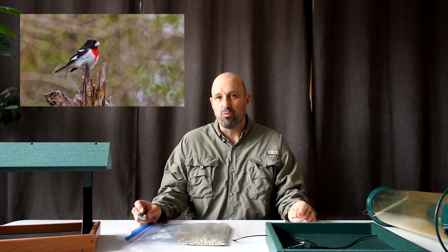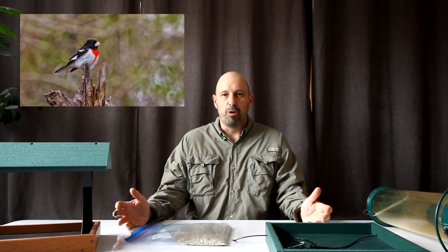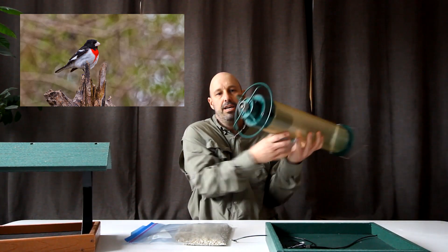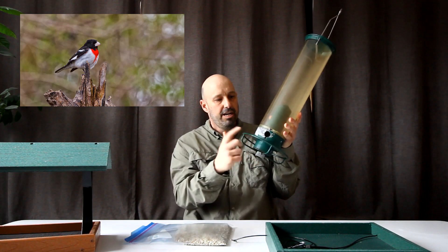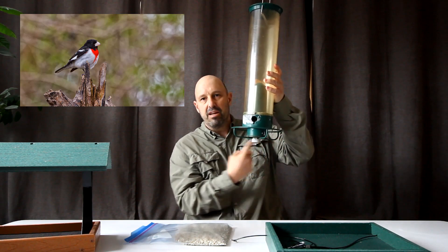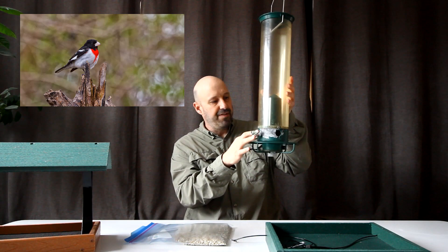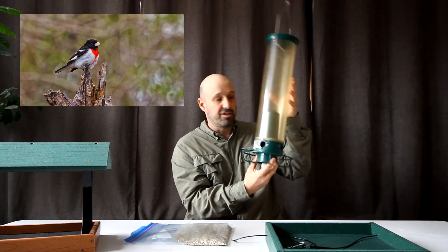In terms of size, the grosbeak is roughly the same size as a northern cardinal, so you need a feeder of appropriate size to attract them. A couple of great options are a large tube feeder with a large perch ring on it. This one here is the Yankee Whipper, but the Squirrel Buster Plus is another great one that has that full perch ring. In terms of tube feeders, that's a great option.